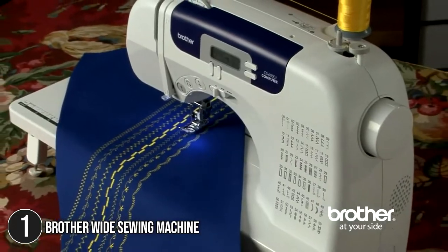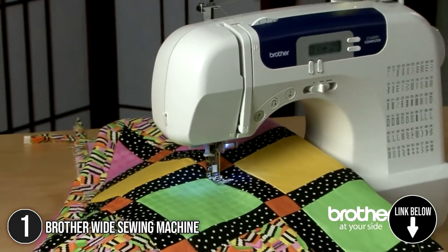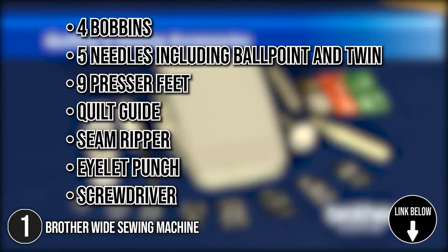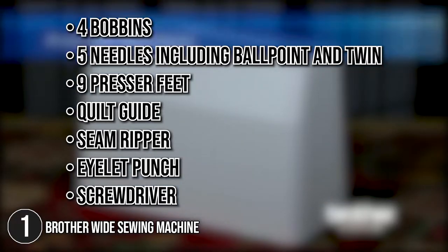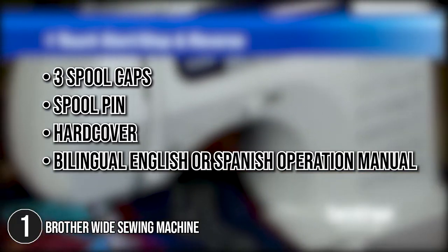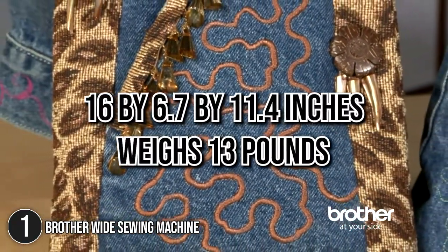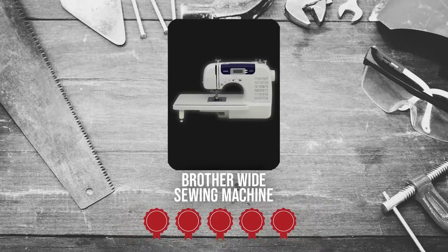The first sewing machine on our list is the Brother White Sewing Machine. This user-friendly and portable sewing and quilting machine offers a wide range of quilting and sewing features at an affordable price. Out of the box, you will get four bobbins, five needles including ballpoint and twin, nine presser feet, a quilt guide, a seam ripper, an eyelet punch, a screwdriver, three spool caps, a spool pin, a hardcover, and a bilingual English or Spanish operation manual. It measures 16 by 6.7 by 11.4 inches and weighs 13 pounds. TrustedShoppingGuy.com has awarded the Brother White Sewing Machine a 5 badge rating.